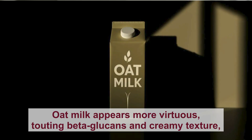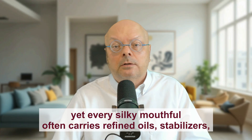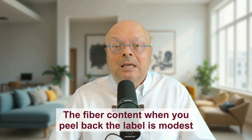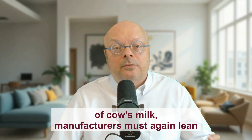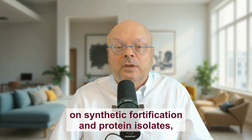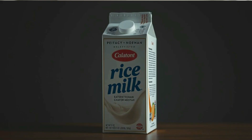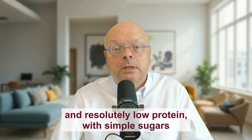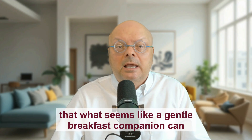Oat milk appears more virtuous, touting beta-glucans and creamy texture, yet every silky mouthful often carries refined oils, stabilizers, and a surge of simple carbohydrates that send your blood sugar skyward. The fiber content, when you peel back the label, is modest compared to the refined starch and added sugars that make this drink taste decadent. To match the protein and calcium of cow's milk, manufacturers must lean on synthetic fortification and protein isolates, transforming what might begin as humble oats into an ultra-processed concoction. Rice milk may promise hypoallergenic peace of mind, but its sweetness comes at a cost — a swath of empty calories and resolutely low protein — while simple sugars dominate the profile. In many regions, rice paddies concentrate inorganic arsenic, meaning that what seems like a gentle breakfast companion can carry unwelcome contaminants.